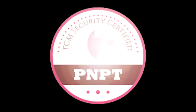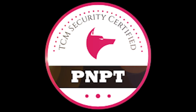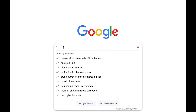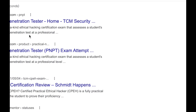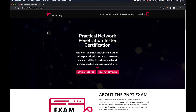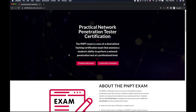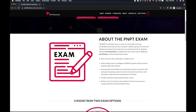Hey everyone, today we're going to be going over the Practical Network Penetration Tester Certification from TCM Security. This is a brand new certification that just went out on the market recently, and I'm going to be reviewing it and breaking it down for you today. Just as a little intro, I'm not affiliated with TCM Security at all. I reached out personally because I'm a fan of his work, thought the cert looked interesting, and wanted to see what it was all about. I'm currently a full-time penetration tester with three years of experience in a wide variety of different networks.